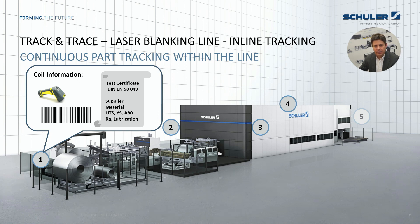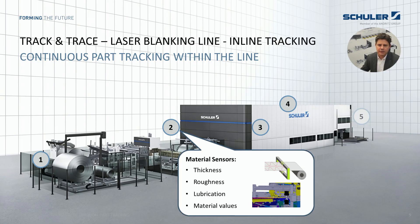Let me show you which components of track and trace we have available today. Starting with the laser blanking line: we scan the coil ID during the setup procedure. In a further backend process, the coil parameters from the supplier's test certificate are loaded. This information is from now on available until the finished part is built into a car body. Within the coil line, additional sensors can be integrated to measure the coil thickness, roughness, lubrication, and so on.